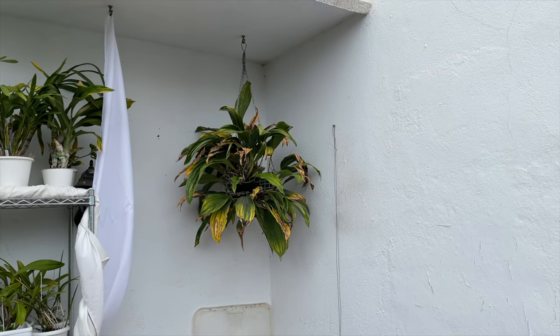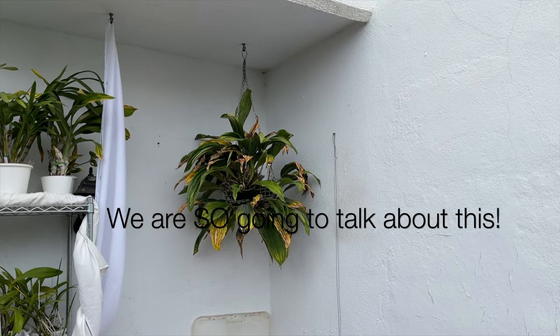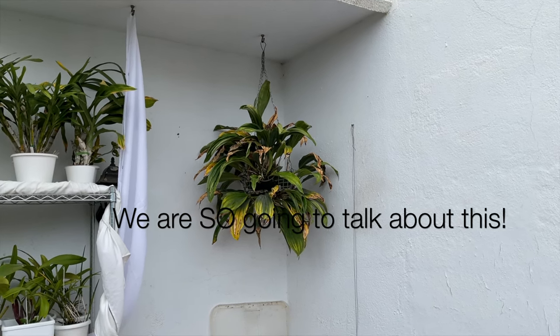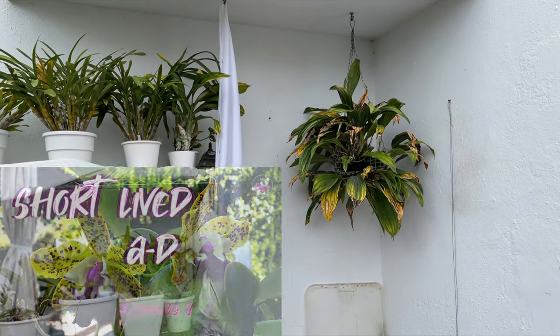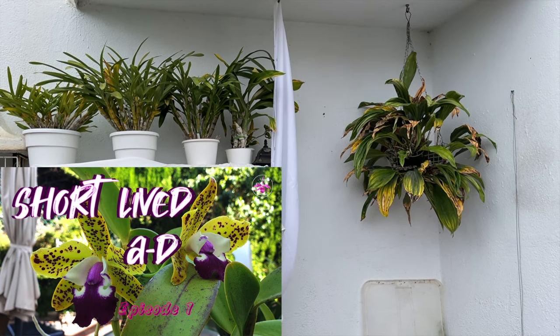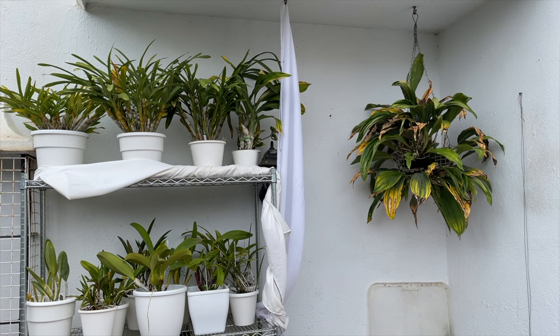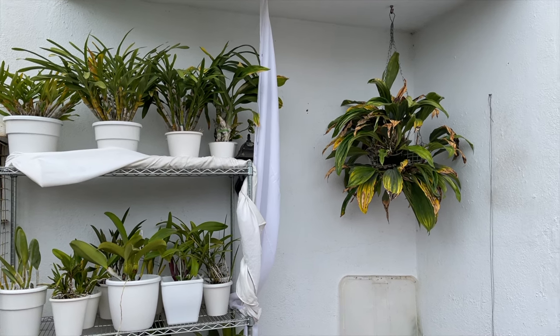Welcome to episode 2 of Orchids with Short-Lived Blooms. This may not be what an orchid aficionado is looking for, so perhaps this video will let you know which orchids not to purchase even if the blooms are pretty. Alternatively, maybe the growth habit is the charm of the orchid and for that reason well worth growing.